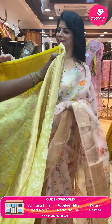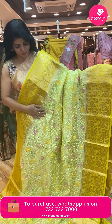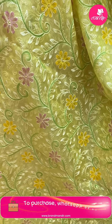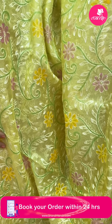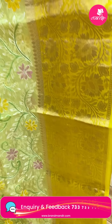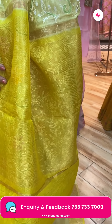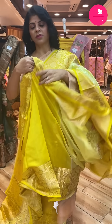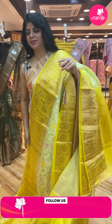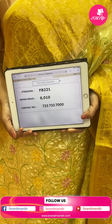Next beautiful saree — nice lovely yellow color, light and dark yellow, with nice thread work all over the body with beautiful florals and vines. The border is a bit darker yellow with floral vines. Pallu has contrast with zari lines. The blouse is a contrast matka silk blouse with border. Very pretty — my favorite color, yellow! A very soothing color. Price is ₹8,010. FB221 is the code.